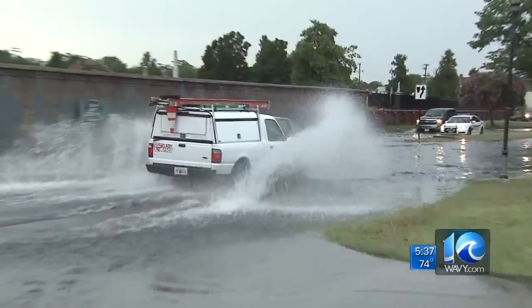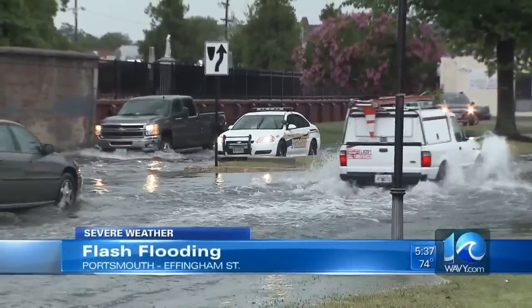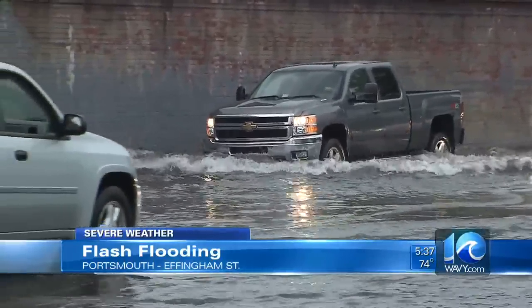All right. Thanks, Don. We want to show you some video that we just got in. Our photojournalist Aaron Kirch just took this video of some flash flooding. This is Portsmouth near downtown on Effingham Street, right in front of the Starbucks there if you're familiar with the area. It's right near the Naval Hospital.